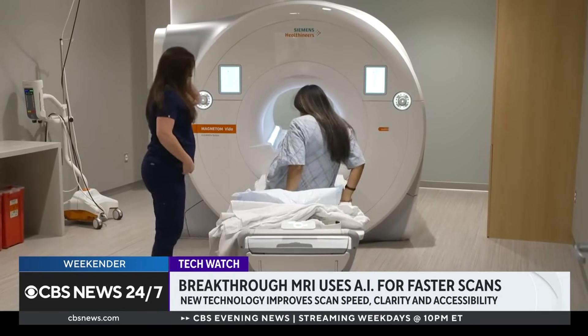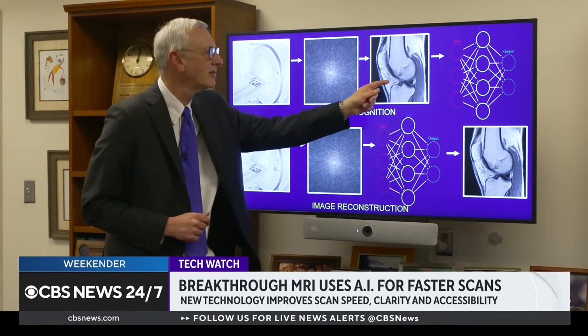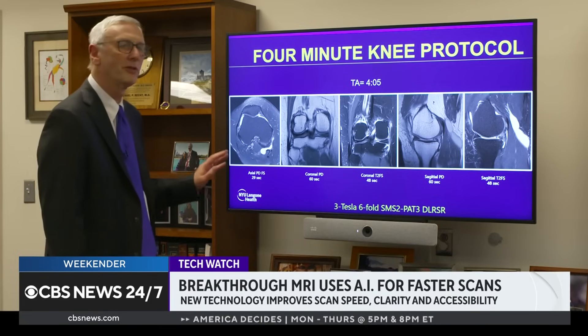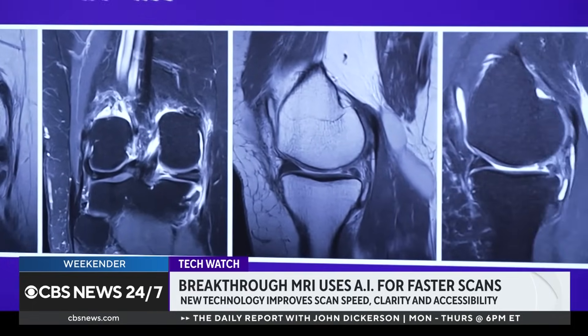Technological breakthroughs like fast MRI are pointing to the promising future of AI in medicine. Dr. Recht believes AI is going to transform what they do in the next several years — not replacing physicians or radiologists, but assisting and augmenting them to take better care of patients in every aspect of medicine.